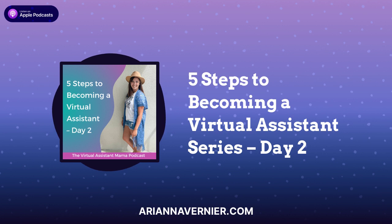In today's episode, day two of the series, I'm going to walk you through how to package your services into a portfolio to share with your potential clients. The purpose of a portfolio is to showcase what you can do for your clients, what services you can offer them, and make it really easy for them to know what the next steps are for them to take.